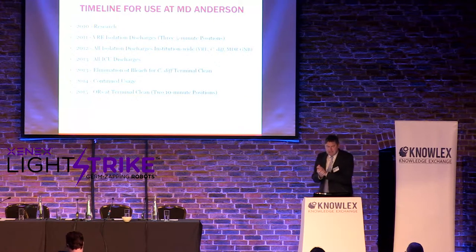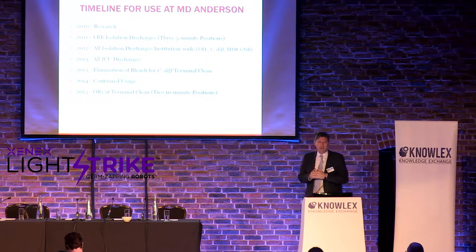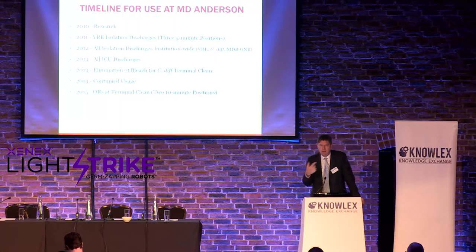Now we'll look at MD Anderson as a case study. In 2010, they did our very first study looking at VRE isolation rooms, using three five-minute positions, measuring both qualitative VRE presence and HPC count. Published in Infection Control and Hospital Epidemiology, what they found was that housekeeping did very little for HPC count — we were able to do about 20 times better. After standard cleaning, 8% of surfaces were still VRE positive; after Xenix, that went to zero. They then deployed devices, starting with two and ramping up to seven over time.